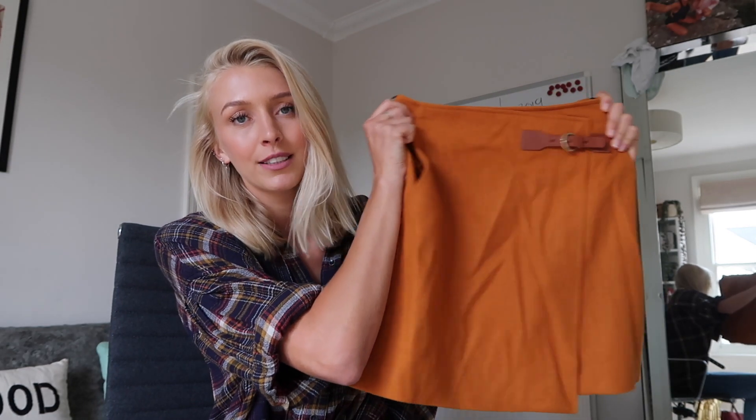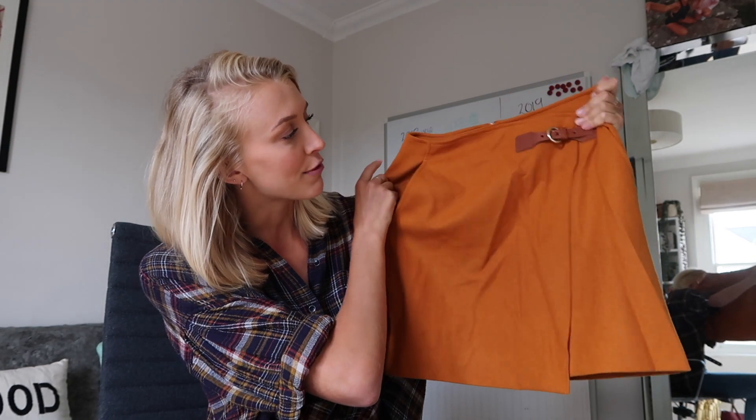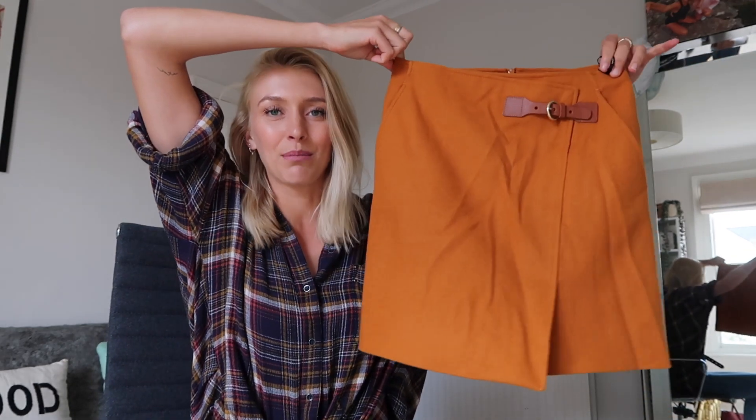Item number three is this Karen Millen skirt which is a little bit creased — I need to give it a bit of an iron before I wear it. It's like a mustard skirt with a brown belt. I have worn this a grand total of one time, so this skirt definitely needs some more action in my wardrobe.